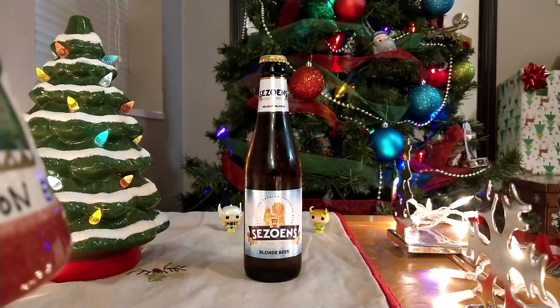Hello and welcome back to the Beerman Blog. Happy December 16th, the 16th day of our Aldi Hoppy Holidays Advent Beer Calendar for 2020. Today's beer is Seswins — I don't know how you pronounce that. Ses Owens? Seswins? I really don't know.